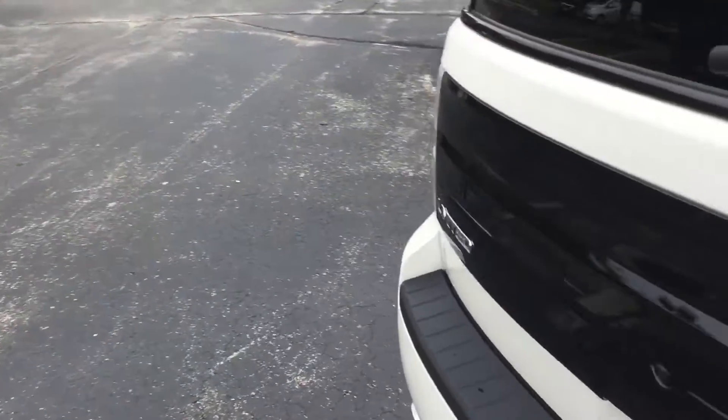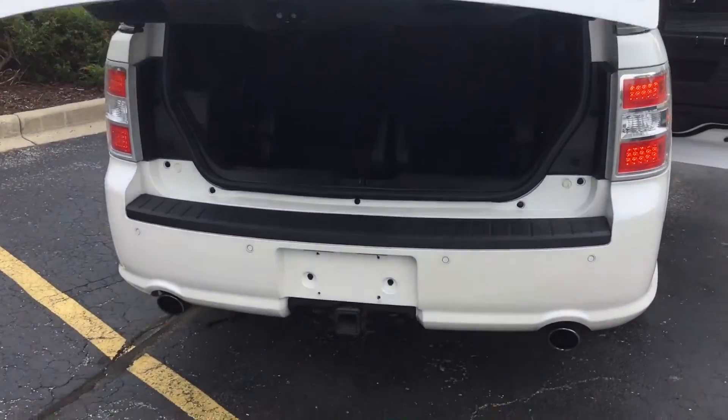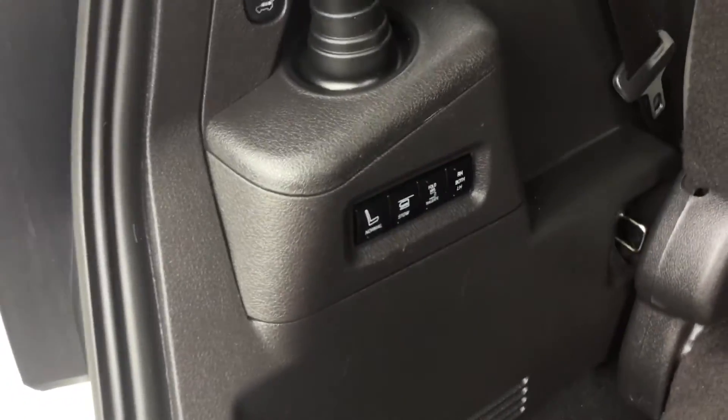The third row is stow-and-go — folds flat to the back. I'm going around here to open the power liftgate. It does have the towing capability as well with the backup sensors and backup camera. Everything is powered back here, and being a Limited, they didn't miss anything on this.